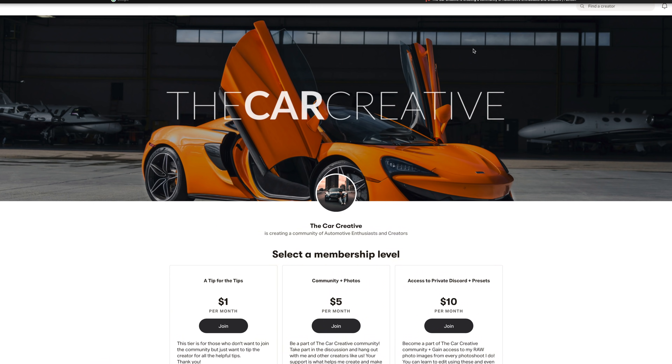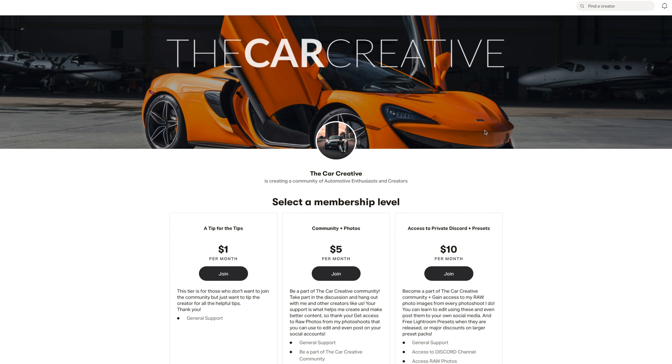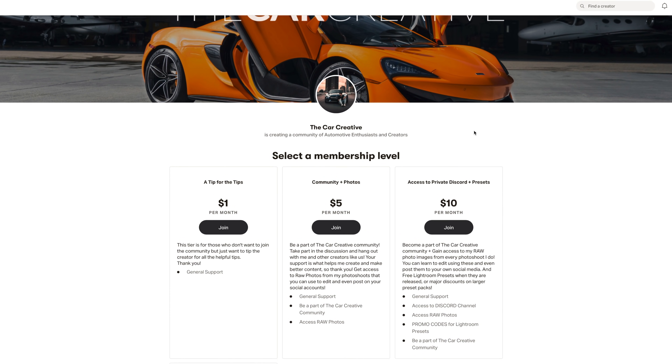There you go — a pretty quick overview of the 10 tools I use the most in Photoshop. It can be a very daunting program, so if you have any questions please put them in the comments. You can also come join the Patreon for the Car Creative community where I go a lot deeper into Photoshop, Lightroom, car photos, and my car business. I hope this has been helpful — if it has, please hit that like button, hit subscribe, and I'll see you in the next one.